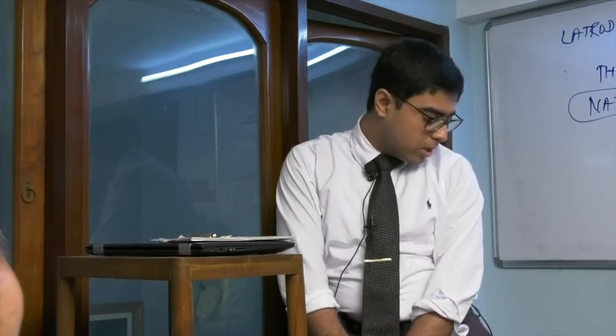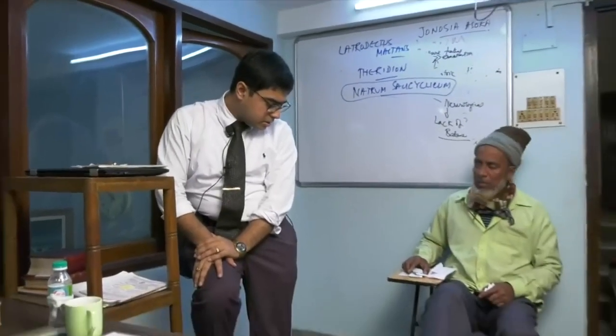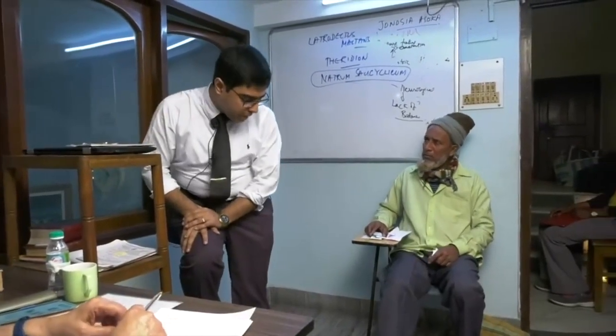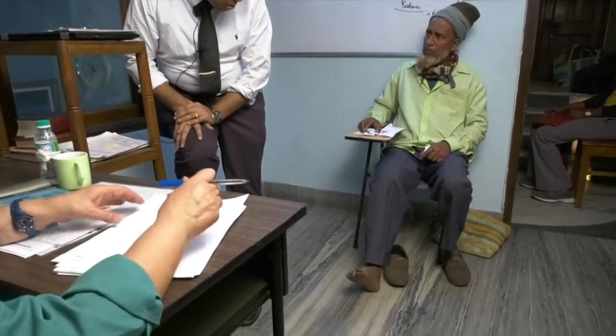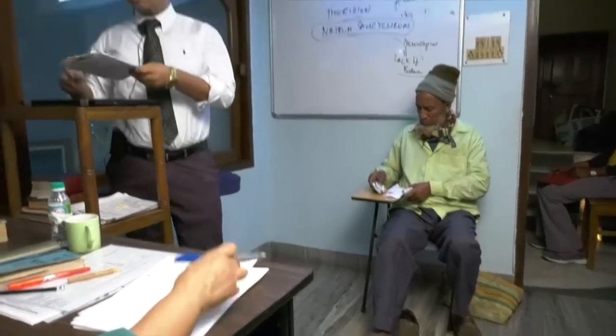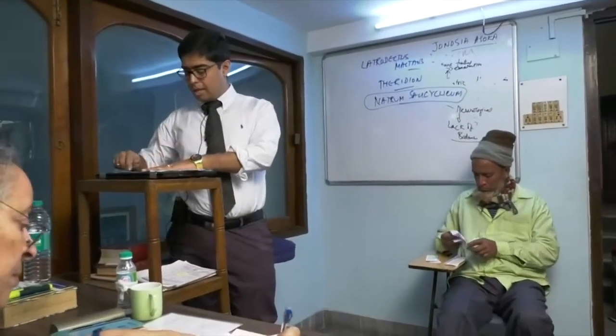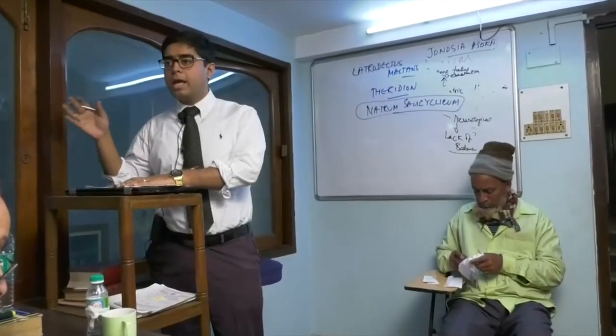We prescribed X-ray 200c in August, boosted after that - about four to five months earlier. I'm repeating X-ray 200c again today. Make sure if you have given 200c, at least go up to 1M before changing the remedy, especially if you have had good results with X-ray.